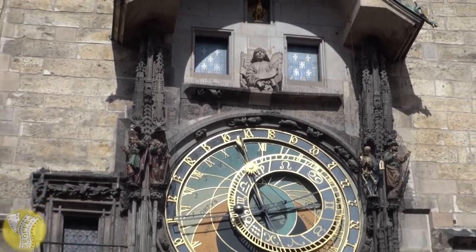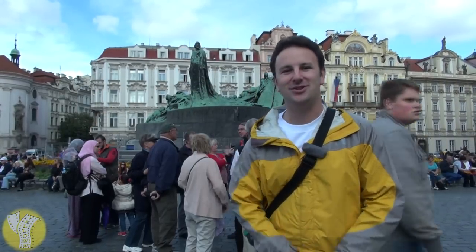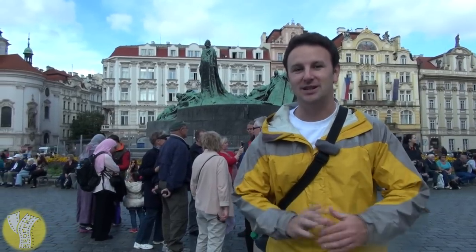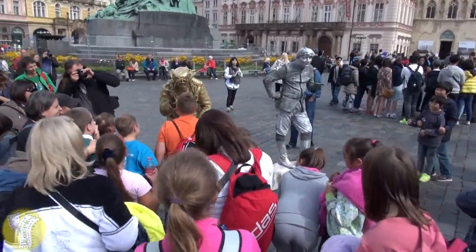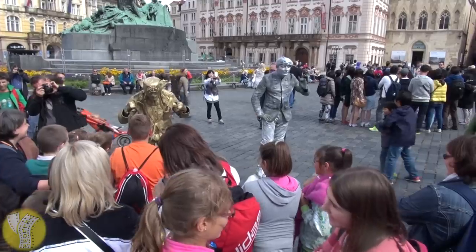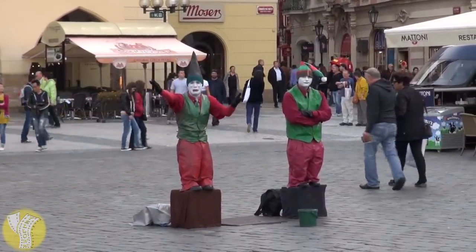This clock was built in the square in 1410 and has been standing here telling time ever since. In the middle of the square there's a memorial to Jan Hus, who was burned in the 1400s for his religious beliefs — a significant figure in Czech history. There are also some slightly less culturally significant statues, like people dressed up in gold and silver paint, and some gnome characters.